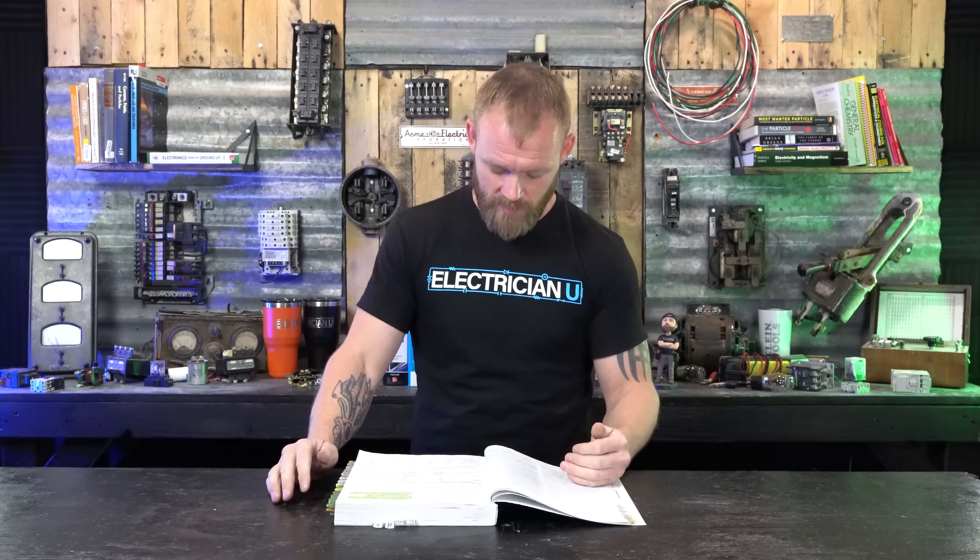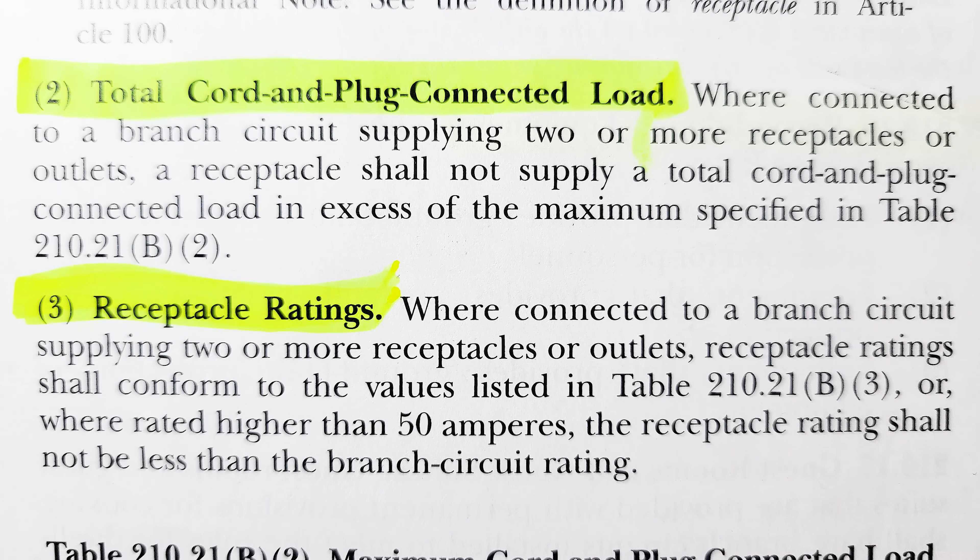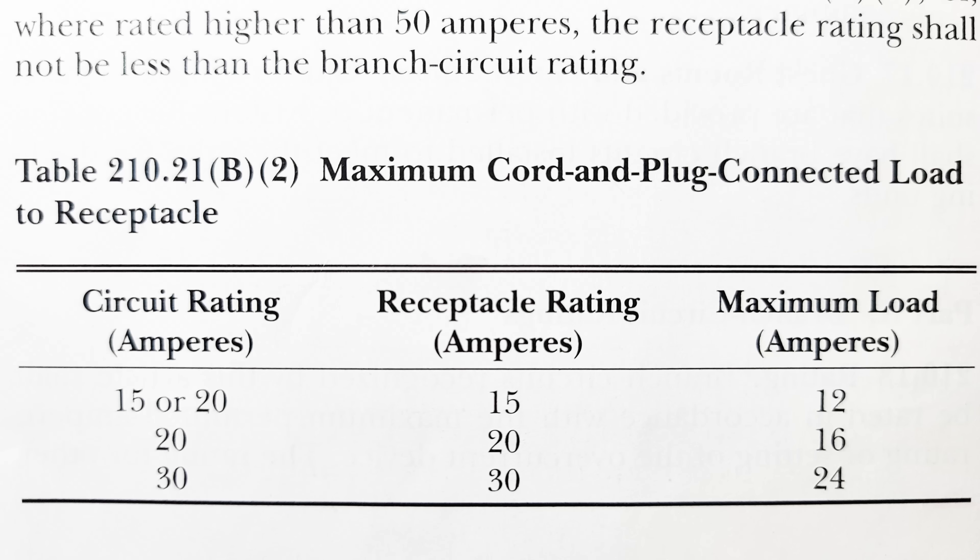Looking at B2, still in 210.21: where connected to a branch circuit supplying two or more receptacles or outlets, a receptacle shall not supply a total cord-and-plug connected load in excess of the maximum specified in Table 210.21(B)(2). On a 15 or 20 amp circuit with a 15 amp receptacle, the maximum load you're allowed to plug in is 12 amps. If you only plug in up to 12 amps, it won't melt — that's why it's acceptable.